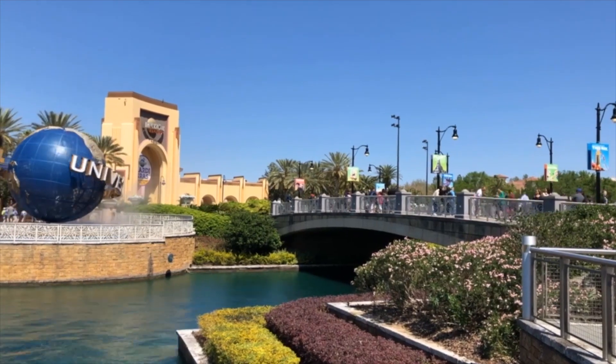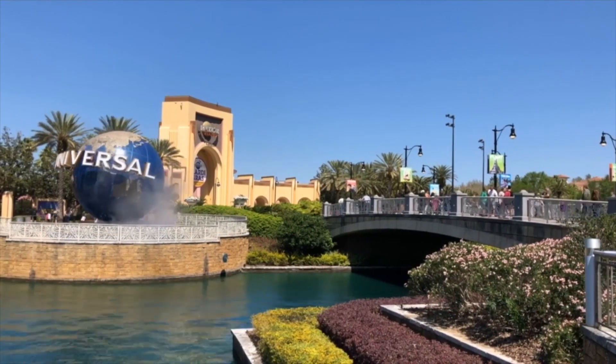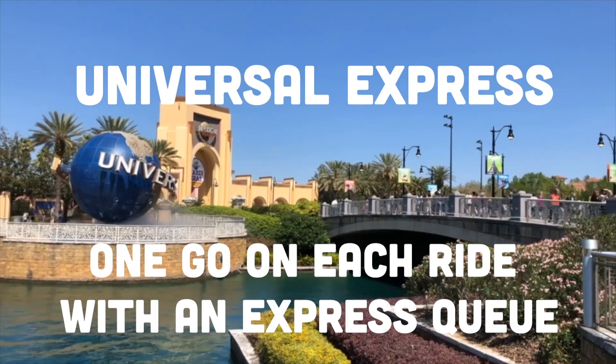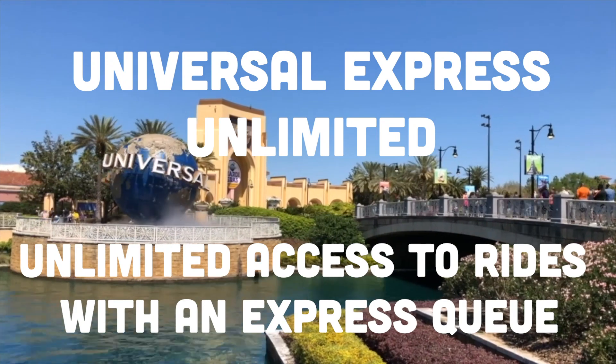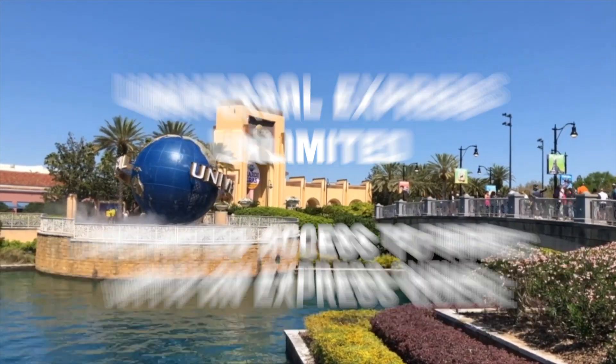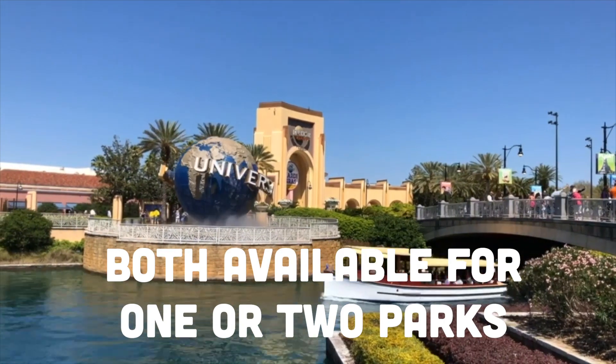There are currently two different types of Express Pass offered by Universal Orlando, covering Universal Studios and Islands of Adventure. Universal Express allows one go on each ride with an Express Pass queue, and Universal Express Unlimited gives you unlimited access to participating rides. Each pass is available for either one or two parks.